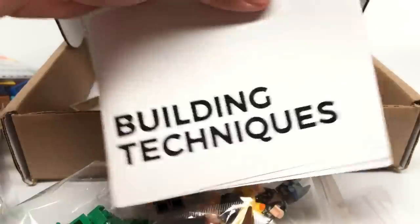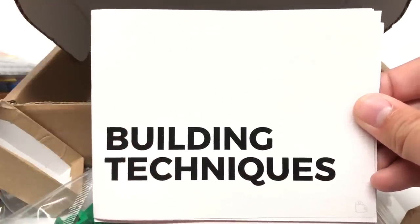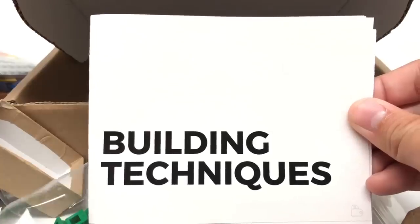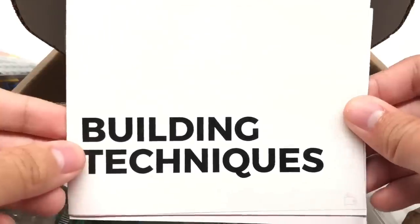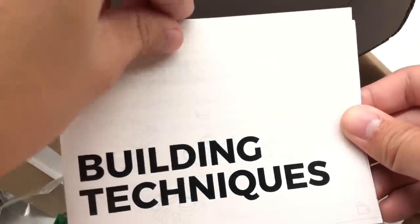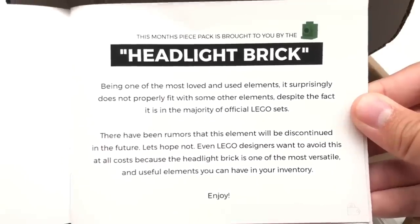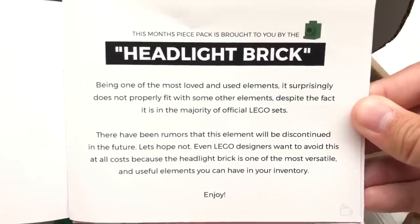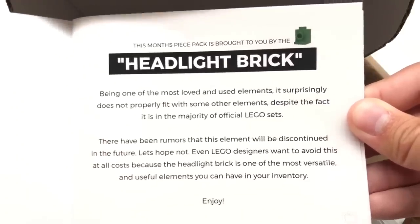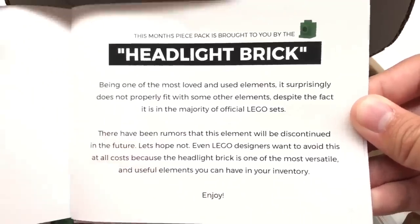We also have the Building Techniques booklet, which I think is like the coolest thing. What I love about this box is not only do they cut the crap and give you the stuff we want — minifigures, pieces, not stupid stickers or shirts — but they also give you this, which is so useful for somebody who really wants to build. The month piece pack is brought to you by the Headlight Brick. I always called it the one-by-one modified with a knob, but I'm going to call it the Headlight Brick from now on.